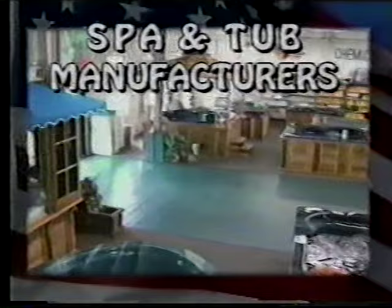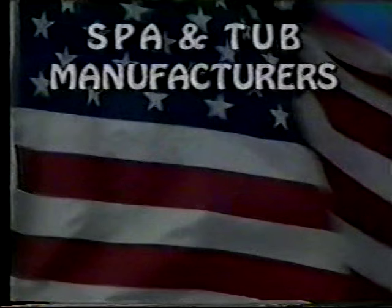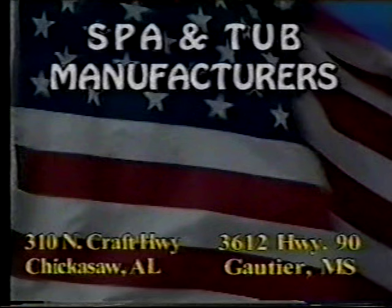It's the best time of the entire year to buy a pool, spa, or tub from Spa & Tub Manufacturers. Our Memorial Day Madness Sale is held over — hurry, these are the absolute lowest prices ever. Save hundreds on locally manufactured spas and pools. With $20 down and $20 per month, you can afford a luxurious pool or spa. Shop Spa and Tub Manufacturers in Chickasaw, Alabama, and Gautier, Mississippi.